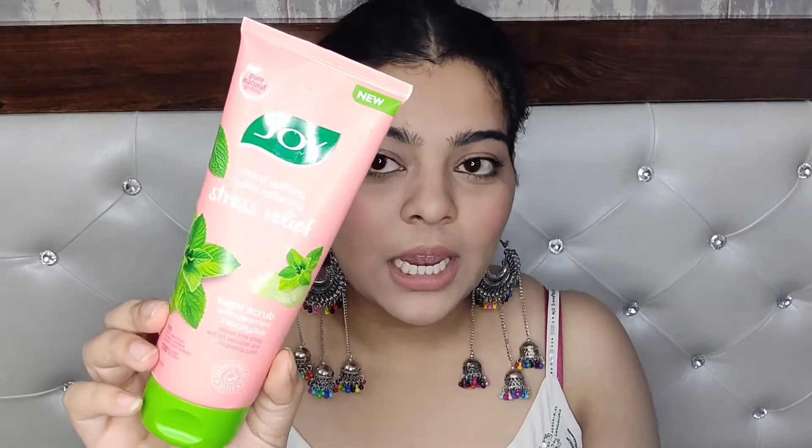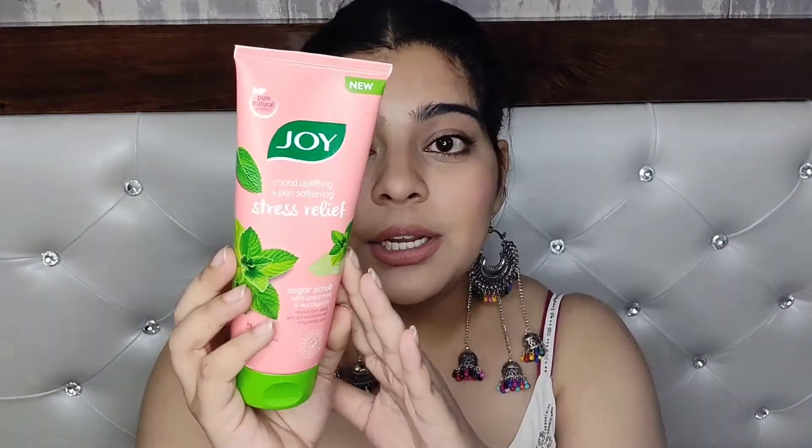The next body scrub is from the brand Joy. I just love the packaging — I really really love this scrub and highly recommend it. The combination is amazing: it has sugar, spearmint, and eucalyptus in it. It smells really very fresh, amazing for humid weather. If you want to invest in this one, just go for it. Packaging is amazing — and it's around 250 rupees, so under 200–300 rupees.